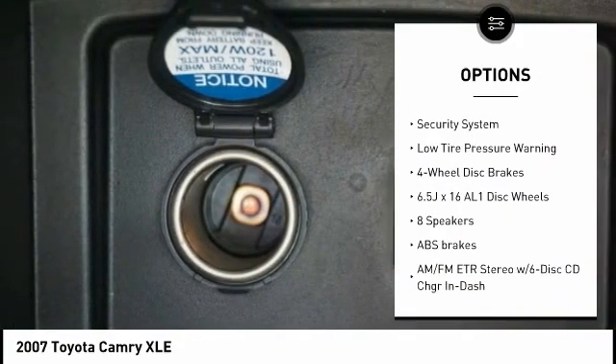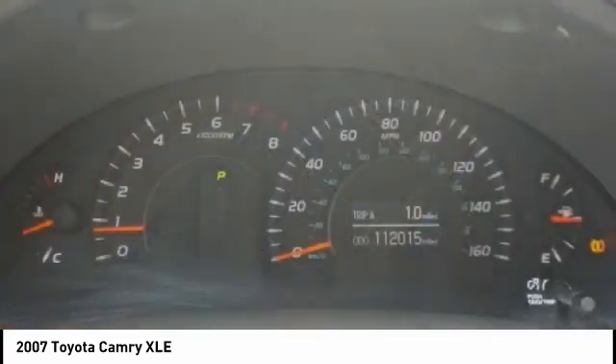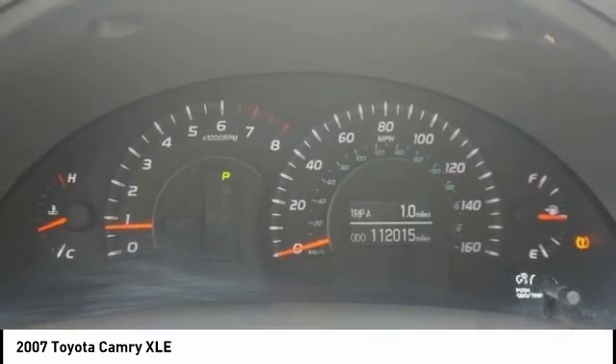Power moonroof, four-wheel disc brakes, speed control, rear window defroster, security system, low tire pressure warning.